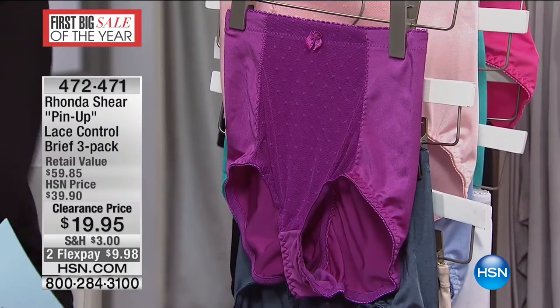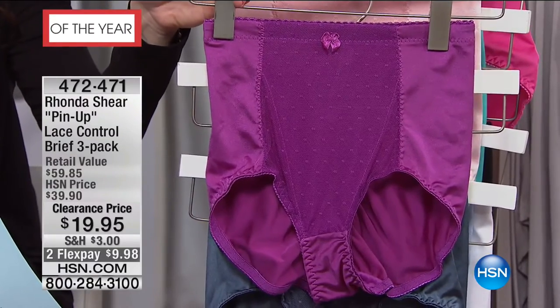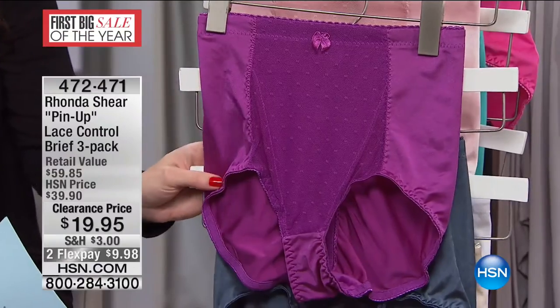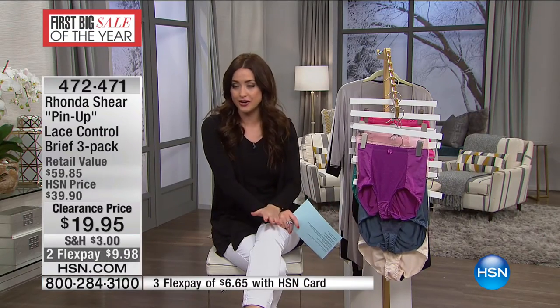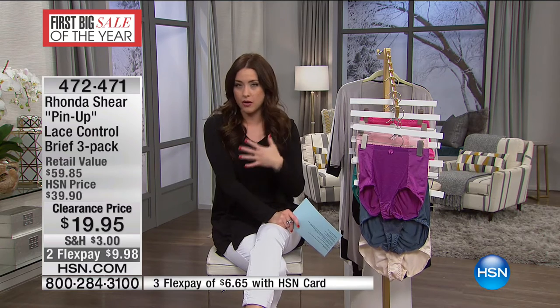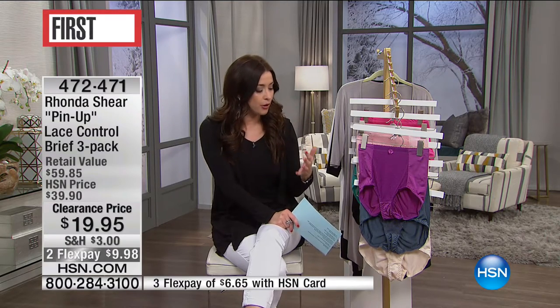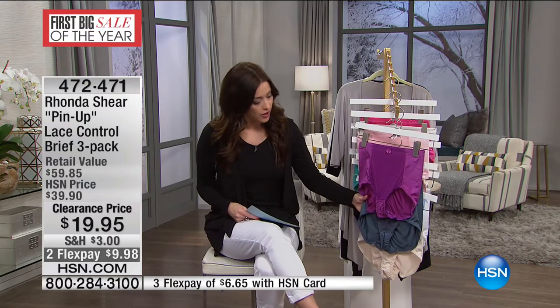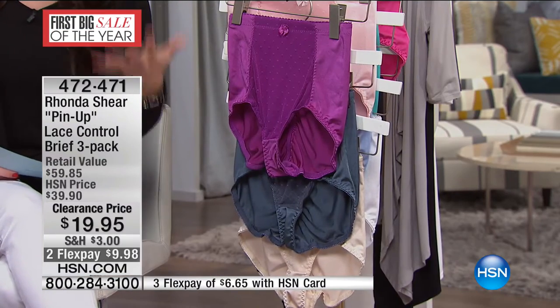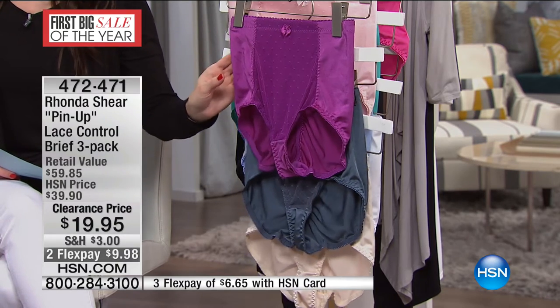Let's move on to some of the most important key pieces in our wardrobe — our underpinnings, our panties. It just is such a game changer with how our dresses lay, how our tops look, how we feel in our pants. It's key to have the perfect panties to really make you feel confident and smoothed out. That, of course, is what Rhonda Shear is all about — she gives us things with multifunction. Yes, they have shapewear to them, but they're also beautiful and comfortable at the same time.